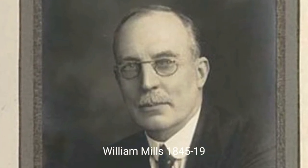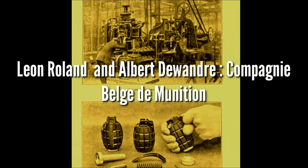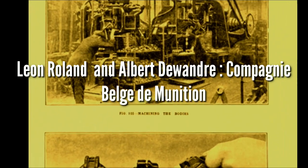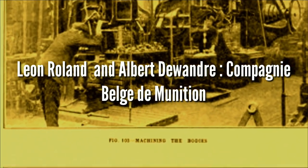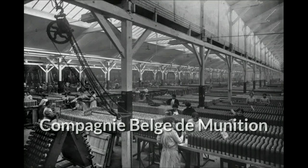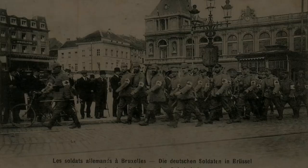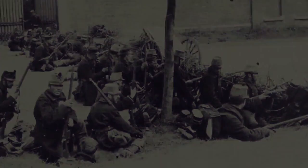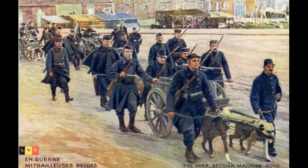This is William Mills. He was an industrialist who owned factories and had some important patents related to aluminum, but he had not created arms until the First World War. Leon Roland and Albert Del Wondre were Belgian citizens who worked for the Belgian Munition Company, and as early as 1912 Roland had patented an internal ignition grenade. The British Army had shown interest, and when the Germans invaded Belgium, Roland was locked up as a prisoner of war, but partner Del Wondre was in England and working with Mills.